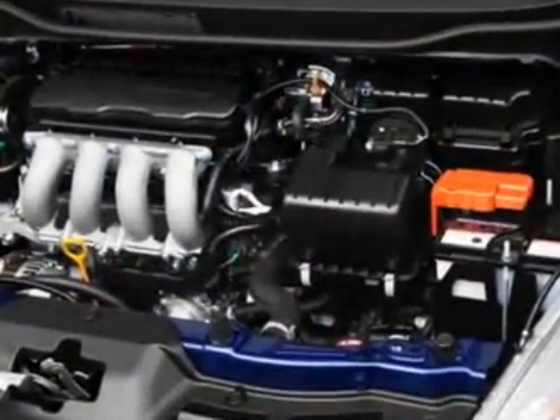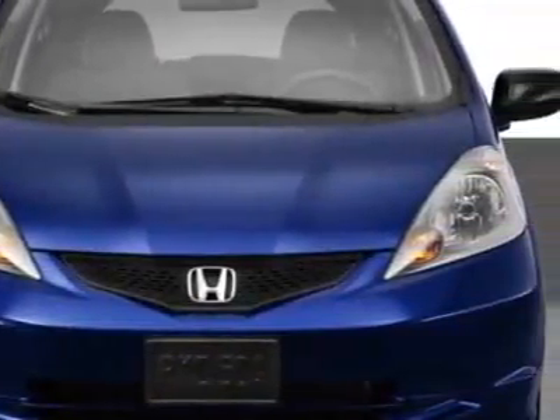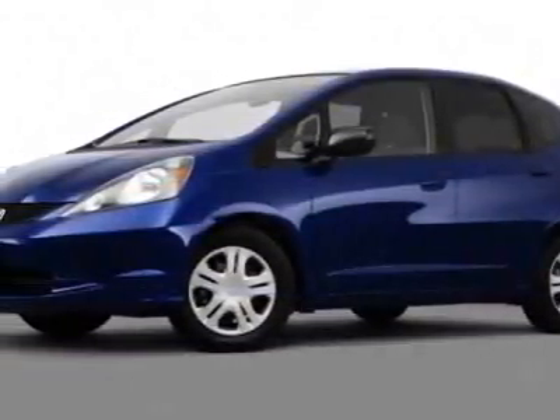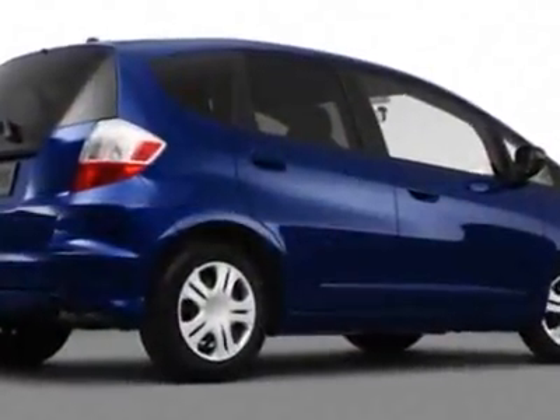Additional options for this vehicle include power steering, CD player, tinted windows, driver airbag, and daytime running lights. Call 1-800-689-9066 or email our friendly sales staff today to schedule a test drive.